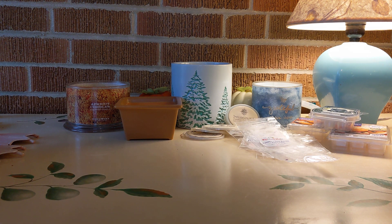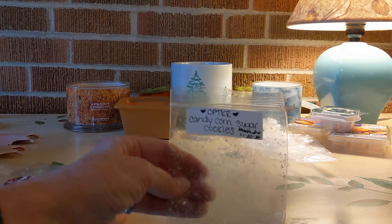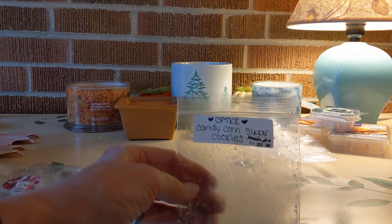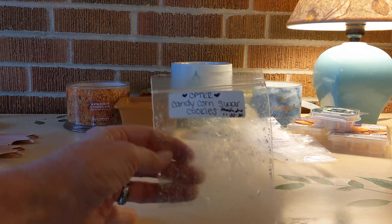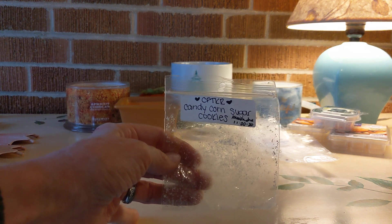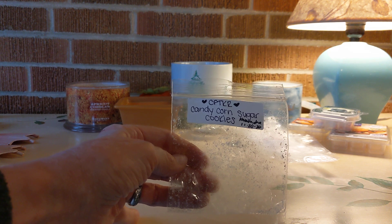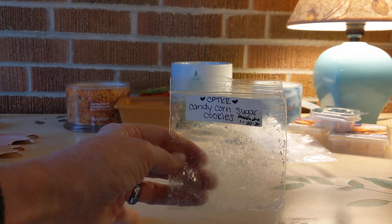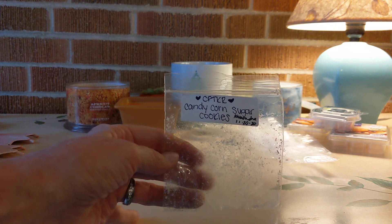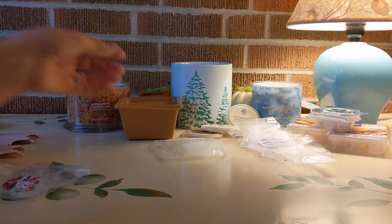I have a few singles here. First up is Candy Corn Sugar Cookies from the Keeping Room. I really like this. I love candy corn scents and often they are light, but this one is a nice medium to medium-high. I got this from my friend Cassandra — it's quite strong and going nicely, filling the front of the house.